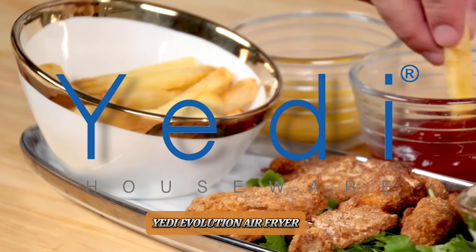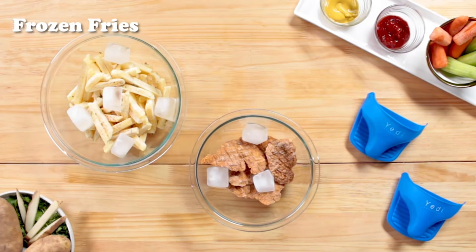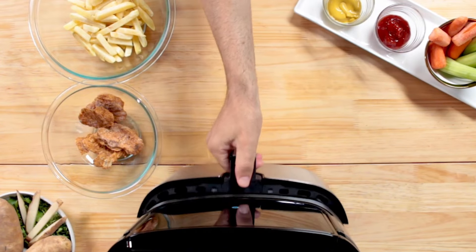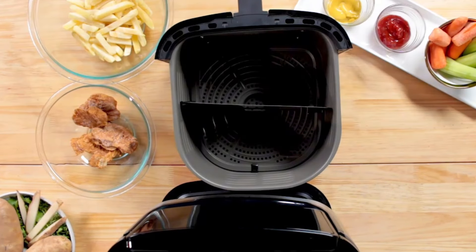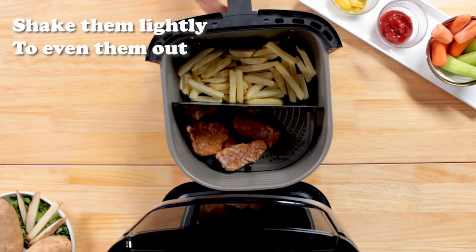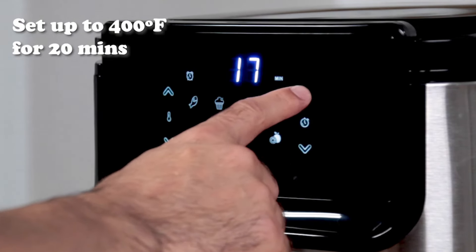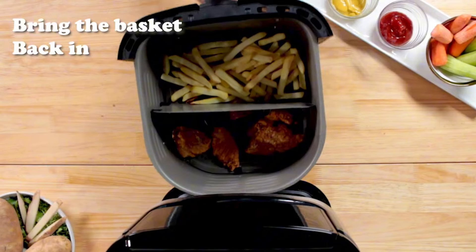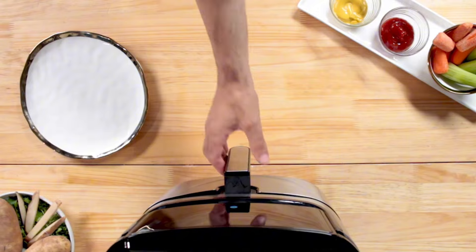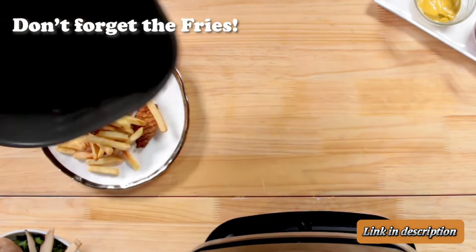Number 1. Yeti Evolution Air Fryer. The Yeti Evolution Air Fryer is a stylish and efficient kitchen appliance designed to simplify healthy cooking. Its sleek stainless steel finish and compact design make it a great fit for any countertop. With a 6.8-quart capacity, it's perfect for families or small gatherings. The Evolution offers a variety of preset cooking functions, including air frying, roasting, and baking, ensuring versatility. The LCD touchscreen interface is intuitive, allowing easy control over temperature and time settings. Delivering crispy, delicious results with minimal oil, it promotes healthier eating. Dishwasher-safe parts make clean up a breeze, making this air fryer a practical and convenient choice.